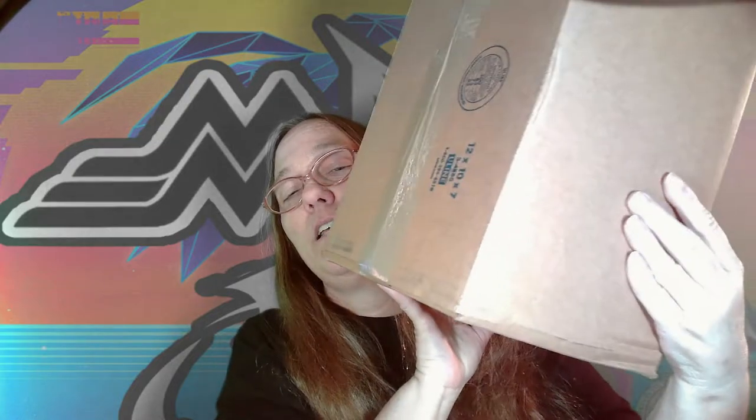Alright guys, so I got a box in the mail today from Pop King Paul. It's a $100 get over the hump mystery box, guaranteed value. It did get a little bit of crinklage right there, so hopefully nothing got damaged. Let's cut into it and see what we got.